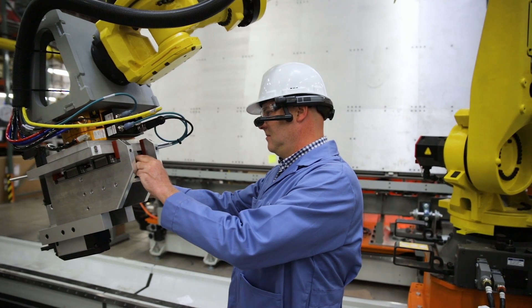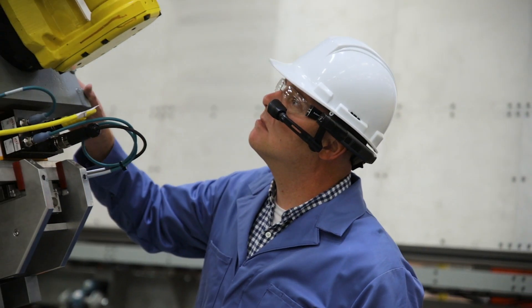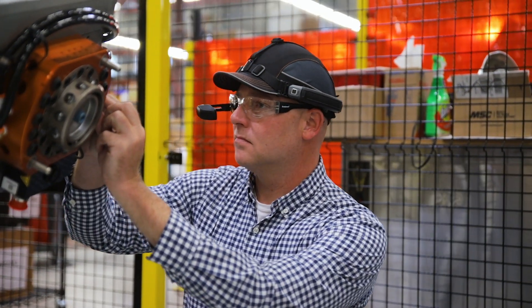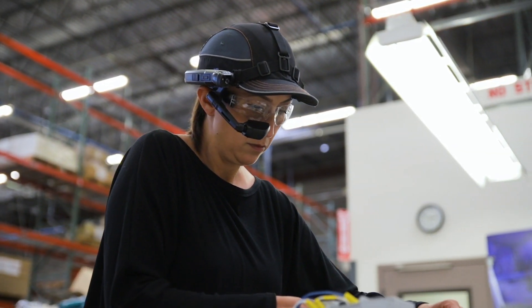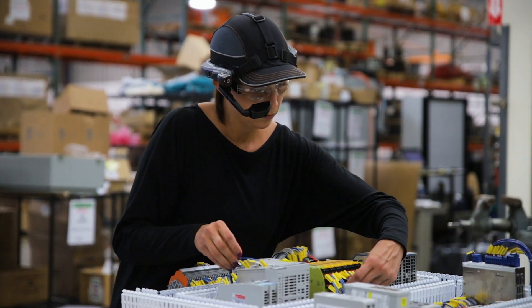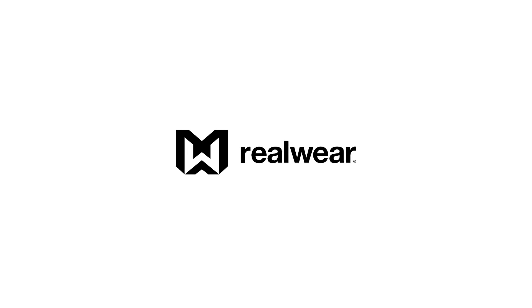This really improves the productivity and efficiency for frontline workers in challenging environments with high noise and low light, where safety is important and personal protective equipment is required, and hands-free is really needed. Thank you.